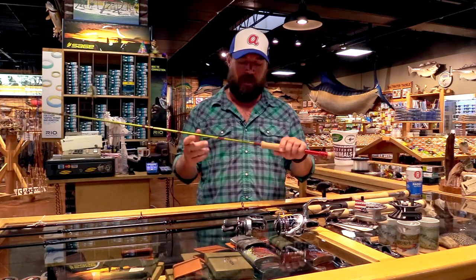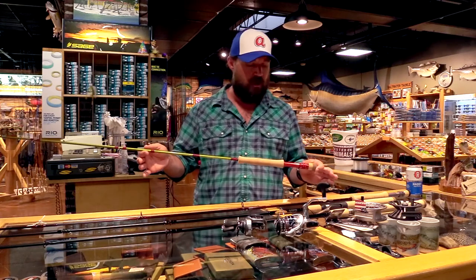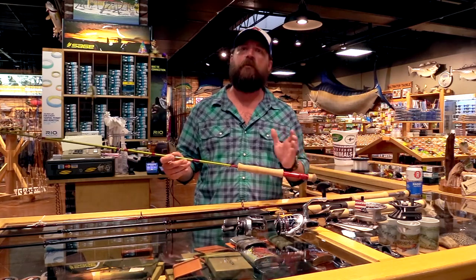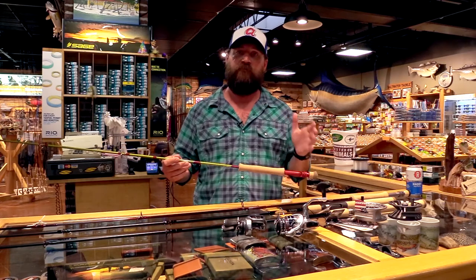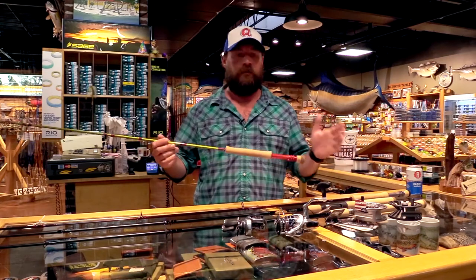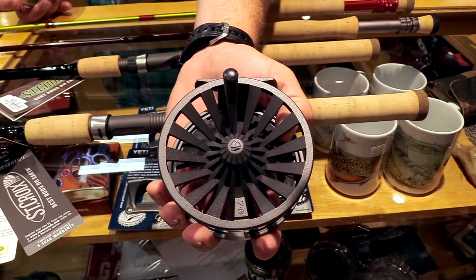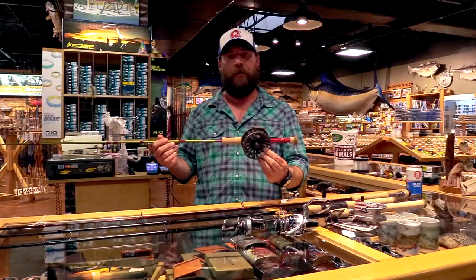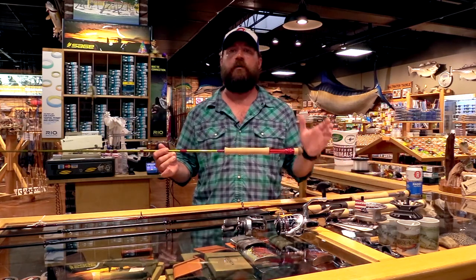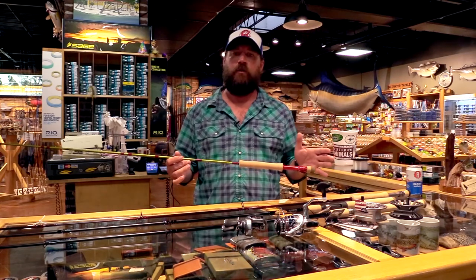The other one I really like is the Sage Bass 2 series — it's a shorter rod, 7'11". This is the smallmouth rod and it retails for about $600, but it actually comes with a floating line matched up to it. You get this rod, add a Reddington Behemoth reel — it's a sealed drag reel, really good — for $110–$120, and you've got a top-end product that's going to fish, last, and do what you need it to do.